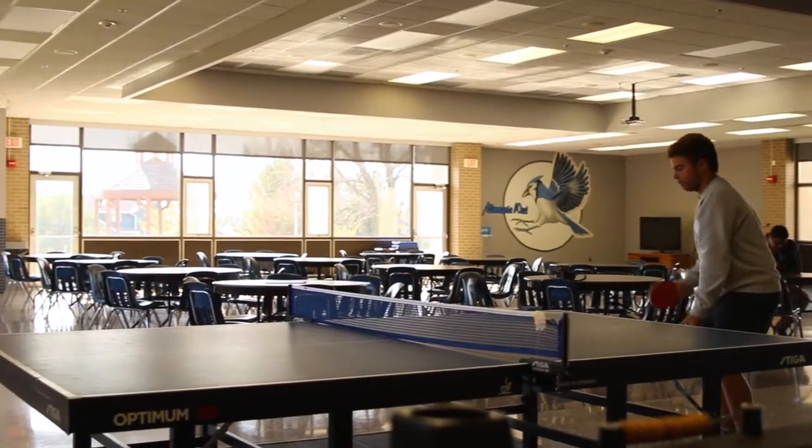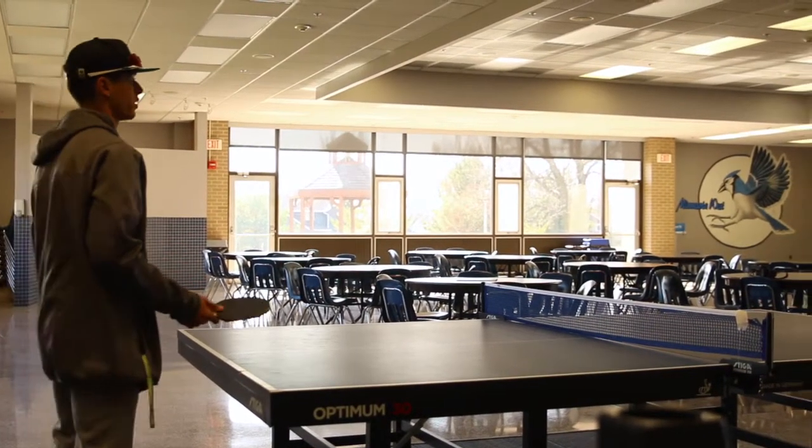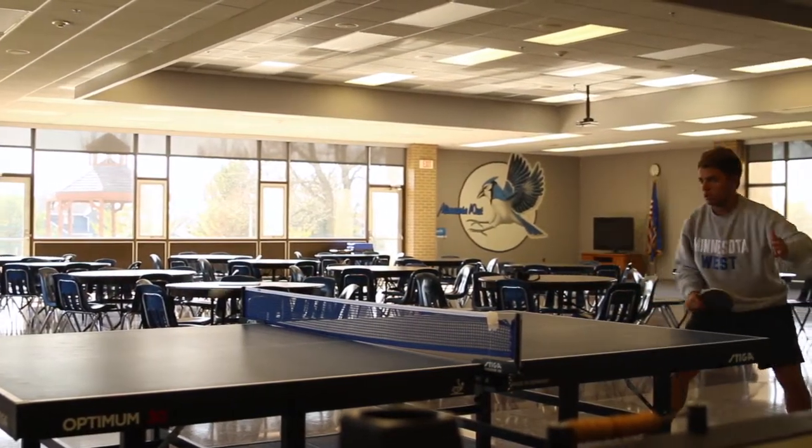Just past the Blue Jay Nest is our commons. This space is where many student life activities are held and is a gathering space for our students throughout the day. There is comfortable seating, an entertainment area, and game tables for students to utilize.